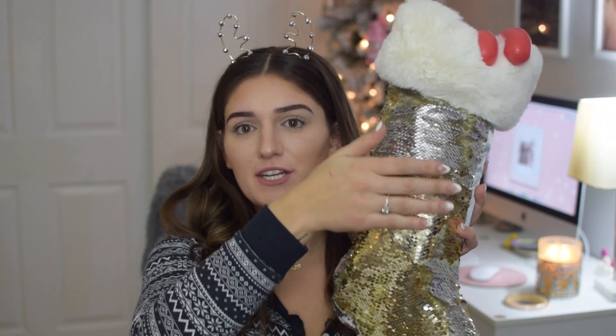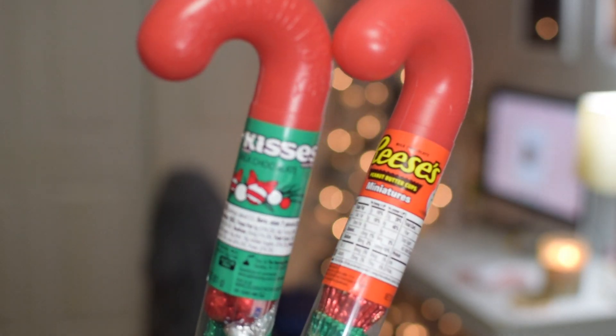We are gonna dive right in to this stocking. First things first, this stocking I got from Target — it changes when you move the direction and it has some fur at the top. For my first stocking stuffer essential you definitely have to have some candy. These are so cute and they just make it look so adorable sticking out of your stocking. My mom has always given us these in our stocking and I think they are just so cute and special.